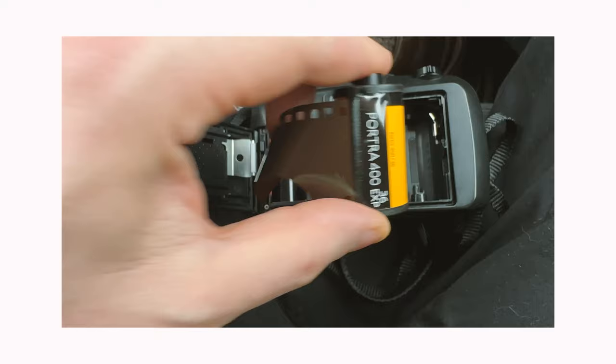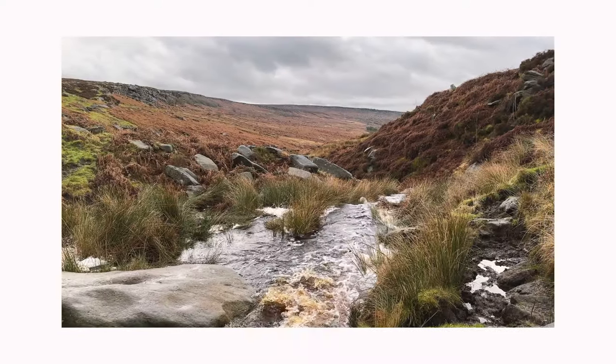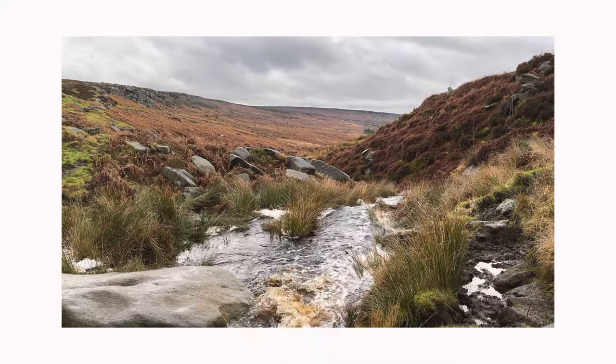So this is the Pentax SBO 738, and spoiler alert — I absolutely love this thing. I picked it up from a charity shop in the Cotswolds just before Christmas for £10, it even has the £10 label on it still. I had no idea whether it would work, so I popped a battery in, checked the shutter to make sure it fired, then put a roll of Portra 400 in it and headed out to put it through its paces.